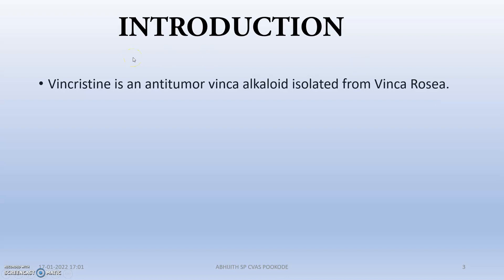Moving to the introductory part: Vincristine is an anti-tumor drug which is isolated from Vinca rosea, and it belongs to a chemical class known as alkaloids — specifically the Vinca alkaloid class. If you want to learn more about the pharmacology of alkaloids, you can see my video on chemotherapy, that is anti-tumor drugs. I will give you the link in the description box.